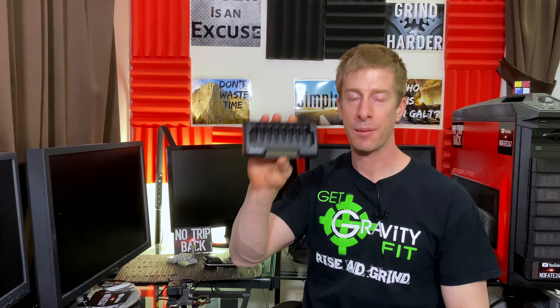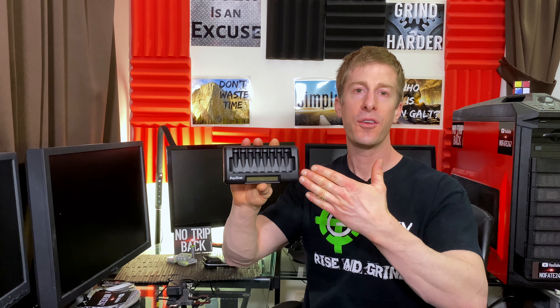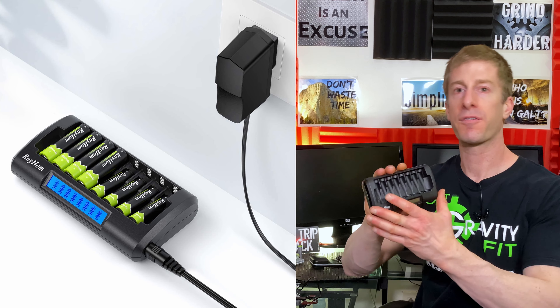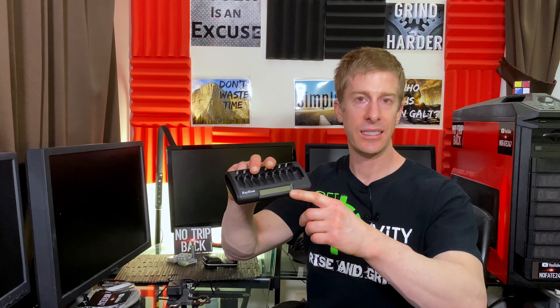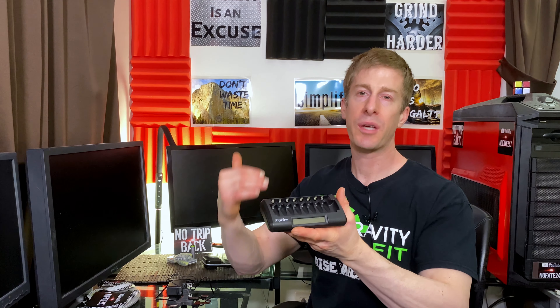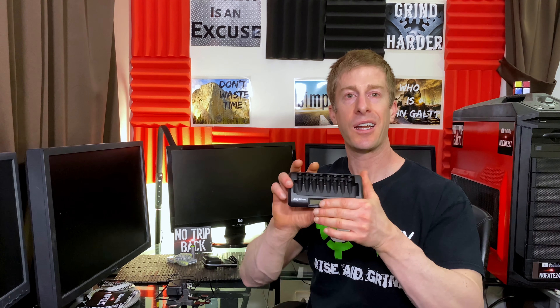The Rayhome charger is more money at $21, but it has a few more bells and whistles. You can charge more batteries at once, so if you've got a big household or don't want to wait for four batteries to charge and then four more, this is a good option. It also has a small LED screen — when you put batteries in, it tells you how much charge is in them and how much is left to go, so you can see which ones are fully charged and ready to pull out, and which ones still need more time.